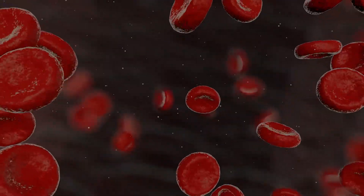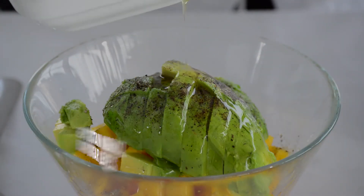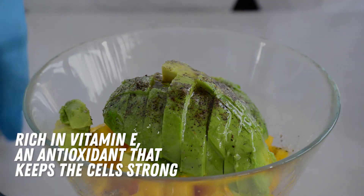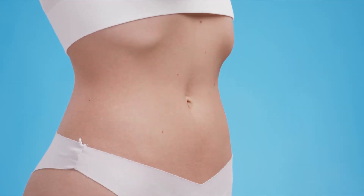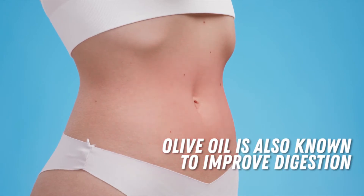Besides heart health, olive oil also helps sustain normal blood sugar levels. It is also rich in vitamin E, an antioxidant that keeps the cell strong, which then leads to healthy arteries. If you're also having problems with constipation, olive oil is also known to improve digestion, thus preventing irregular bowel movements.